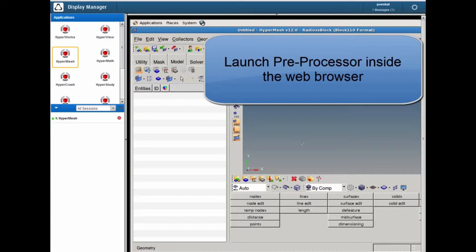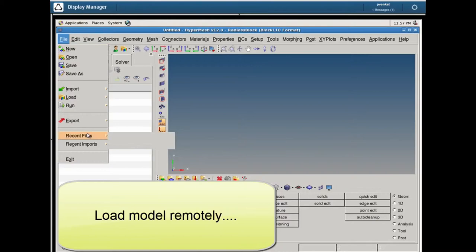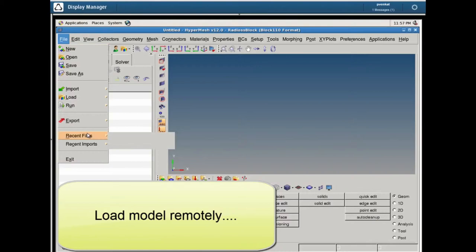HyperWorks Unlimited is — you can think of it as a turnkey private cloud for running CAE, specifically HyperWorks applications. It helps any customer that wants to run a bunch of HyperWorks solvers in their own facilities. I think it would help the missing middle a lot. It's designed to take the complexity out of doing HPC, especially related to running HyperWorks solvers.